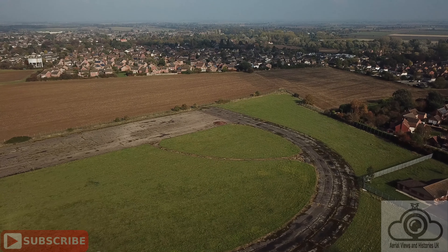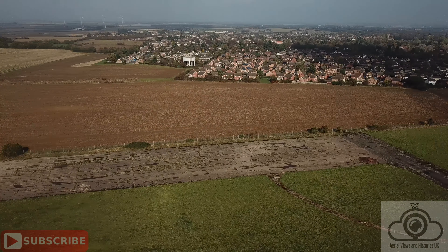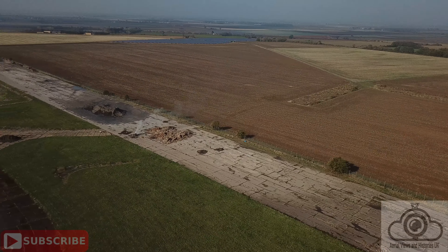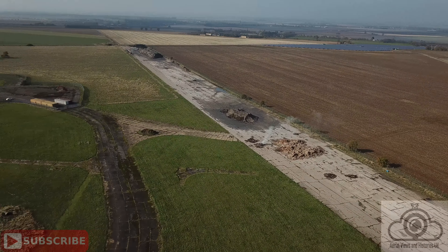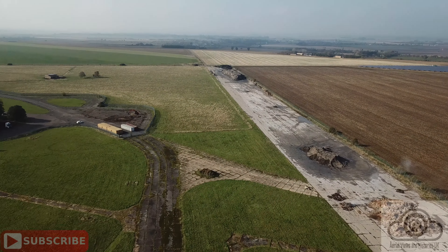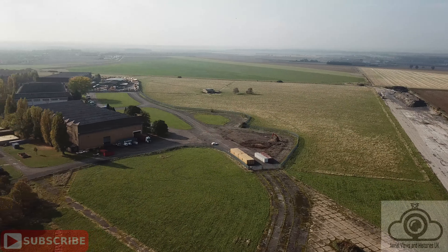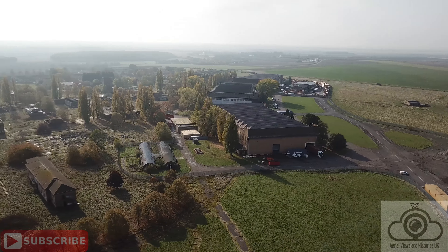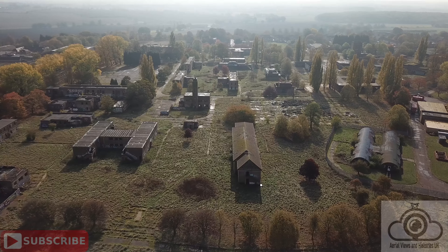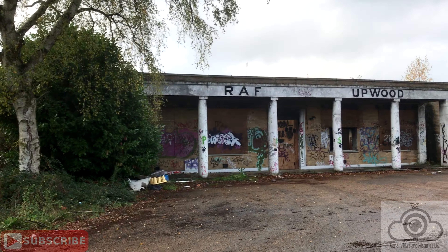So what is the current status of RAF Upwood? Most of the site is unused and has been closed since 1994. The old runways are still in use by the Nene Valley Gliding Club. In 2004 Turbine Motor Works purchased the four Type-C hangars and plans are in motion to convert them into a jet engine overhaul facility. Upwood also still houses the 511th Squadron Air Training Corps, who have been there since the 1970s. Hopefully the aviation legacy of RAF Upwood will continue into the 21st century.